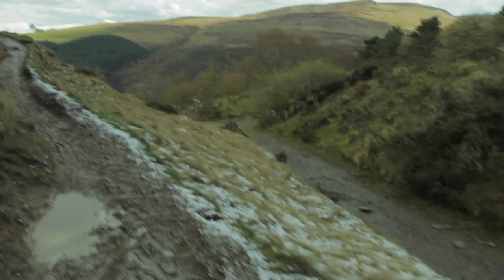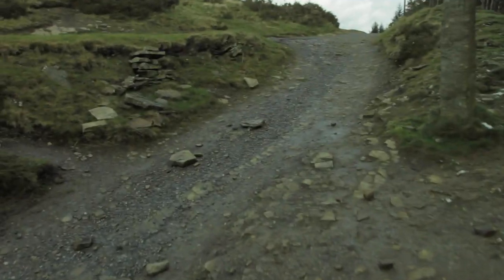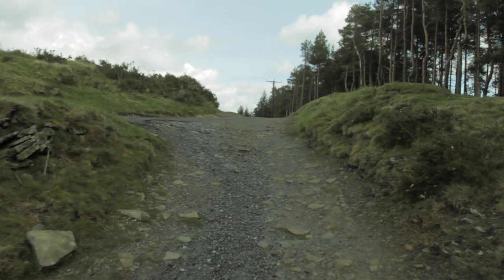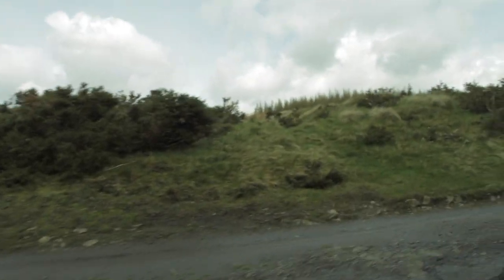I'm just crossing the bridleway here near Hag Farm. This is quite a popular mountain biking route — just down there at Hag Farm there's a nice little spot of downhill. But we're heading this way.